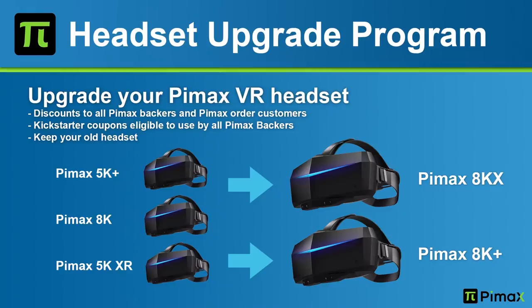Pimax also announced an upgrade program. If you own the Pimax 5K Plus, 8K, or 5K XR but are interested in getting the 8K Plus or 8KX, you can do so. The specifics aren't all known yet, but there's going to be a website where you can apply. There will also be discounts for all Pimax backers and pre-order customers, and Kickstarter coupons are eligible to use.